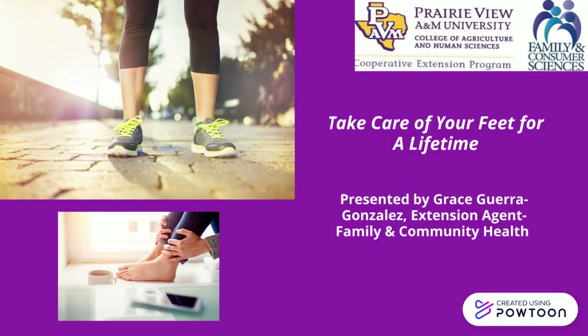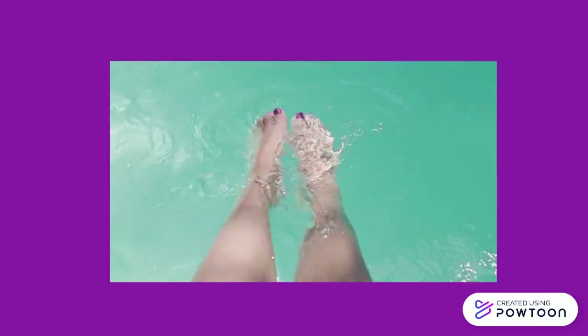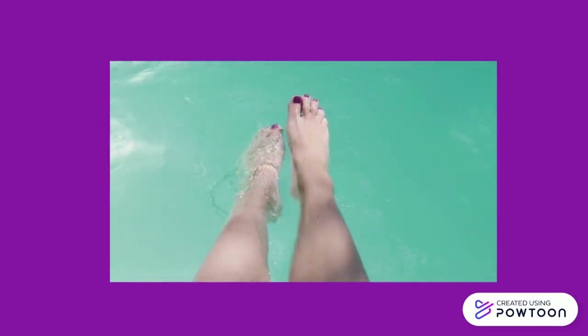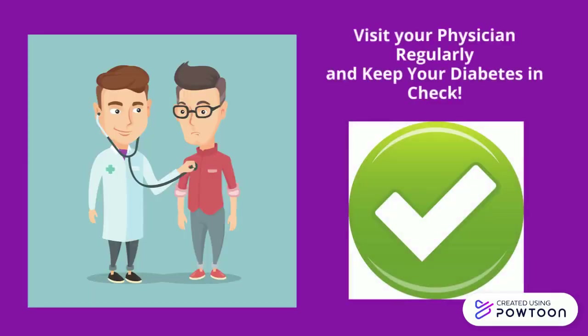People who suffer from type 2 diabetes sometimes have complications with their feet, so please listen in. Foot care is very important for every person with type 2 diabetes. Keeping your blood sugar in good control and taking care of your feet every day can help you avoid serious foot problems. There is a lot you can do to prevent serious health problems with your feet. Here's how.